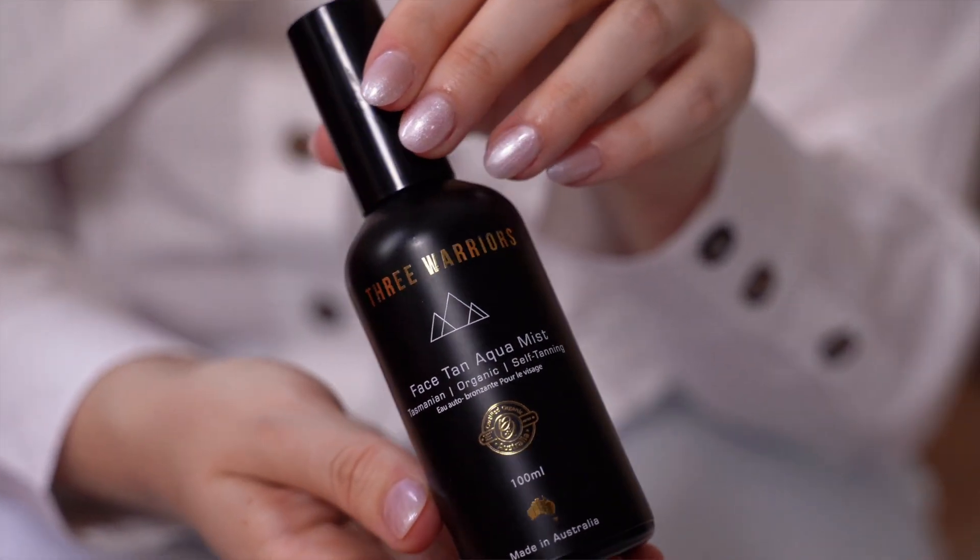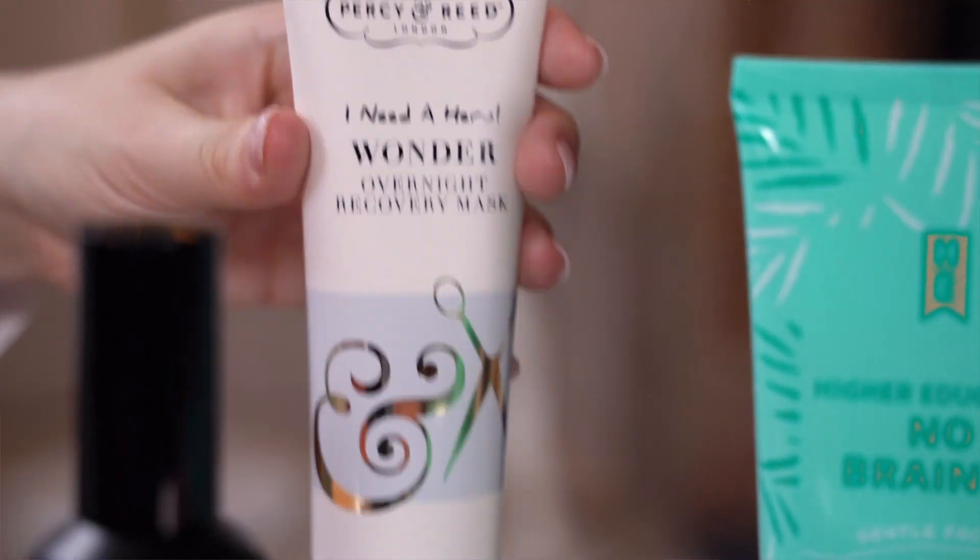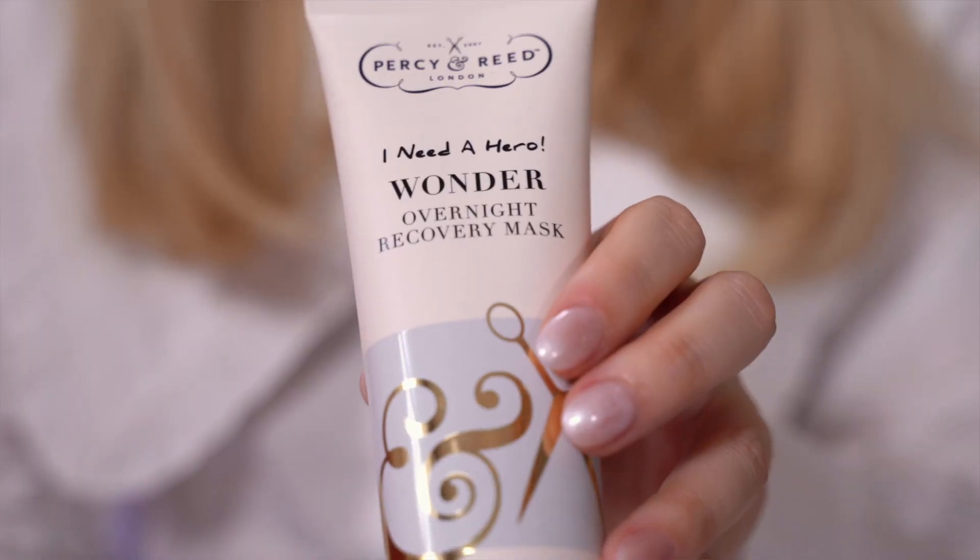Another product I love is from Three Warriors, which is their Facial Tanning Mist. You just spray it on your face, leave it a couple of minutes, and then you can carry on your day. A hair product I love is the I Need A Hero Wonder Overnight Recovery Mask. What's so great about this product is you can put it in your hair overnight and it doesn't leave a mess on your pillow, and you wake up with beautifully hydrated hair.